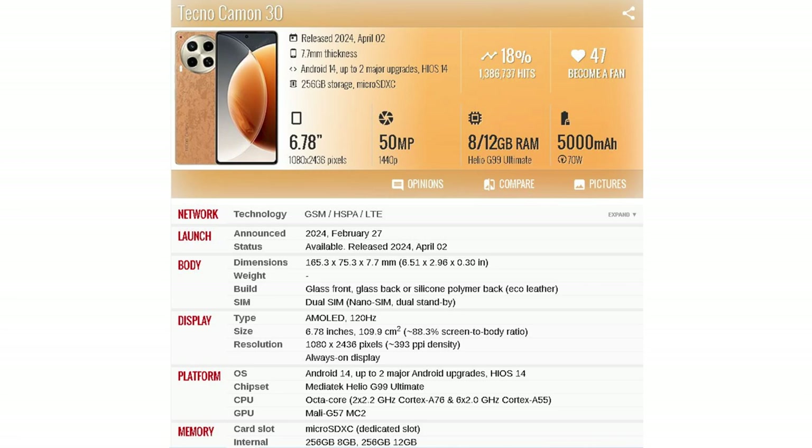Just imagine they're going to increase every value. Coming to the base model of the 30 series, the ordinary Camon 30 comes with the same 6.7-inch screen size, the Helio G99 Ultimate processor, 120Hz refresh rate, 12GB RAM and 256GB storage with a microSD card slot up to one terabyte. The camera is a 50MP main sensor with a 2MP depth camera, and a 50MP front camera. It came with a 5000mAh battery, 70W charger, and Android 14 with HiOS 14.